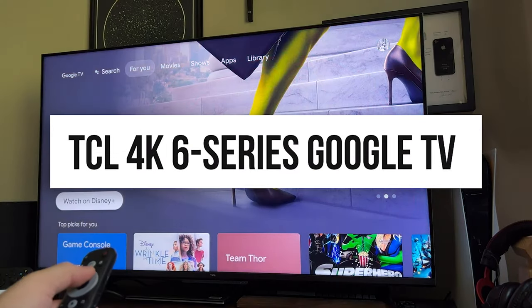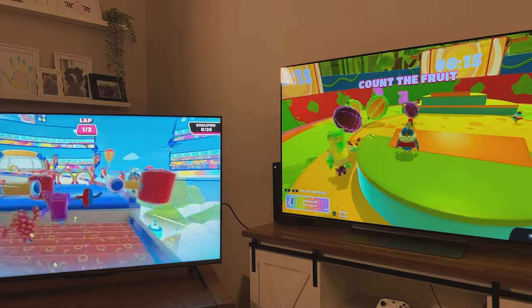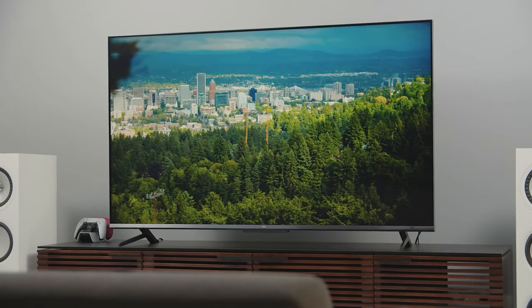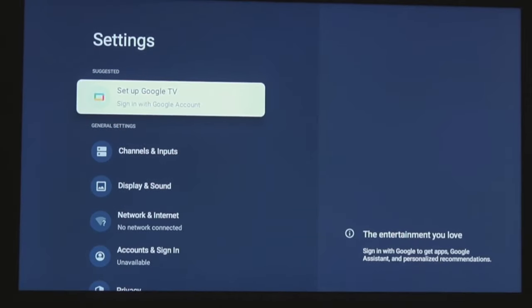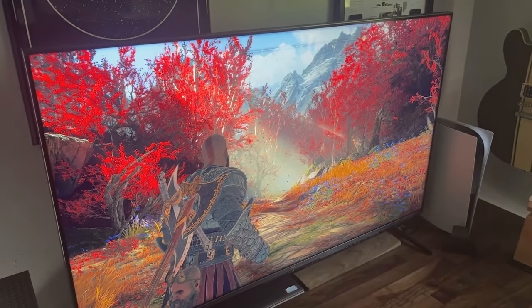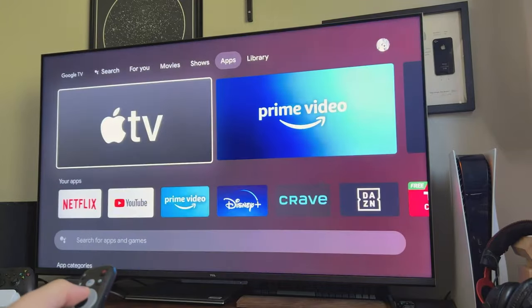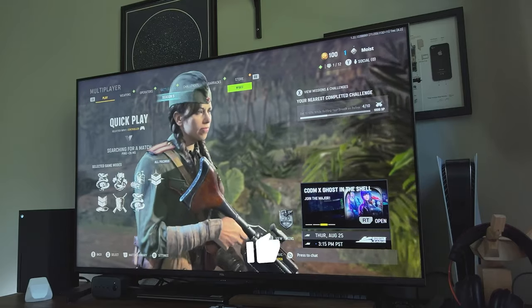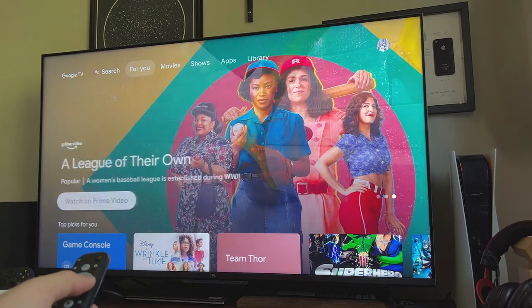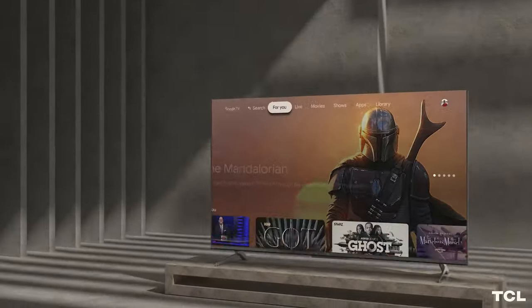Number 1: TCL 4K 6 Series Google TV. The TCL 4K 6 Series Google TV is a QLED 4K television that offers excellent value for money. With its outstanding contrast, wide color gamut, and low input latency, it's a top choice for both movie enthusiasts and gamers. The 6 Series excels in image quality, thanks to its QLED panel that delivers deep blacks and vibrant whites. Watching dark movies or TV shows becomes a captivating experience, as the blacks truly appear black, not just dark gray. Its wide color gamut allows for a greater range of colors, enhancing HDR content by revealing intricate details in shadows and highlights. Gaming performance is also impressive thanks to its low input latency, ensuring a seamless experience particularly for competitive play where swift reactions are crucial.